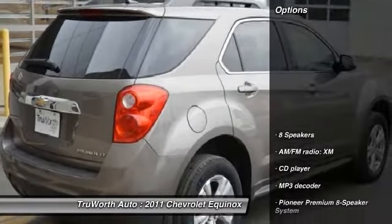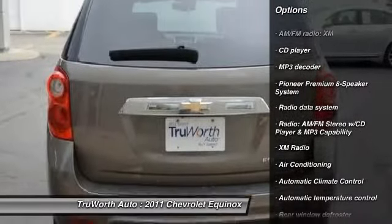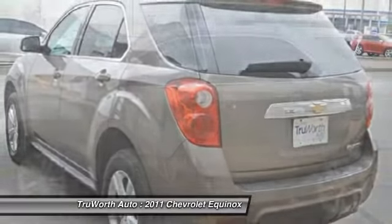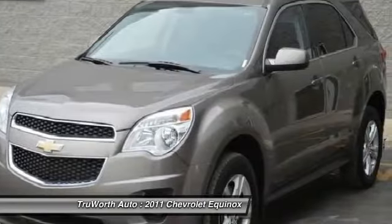Here are some of this vehicle's great options: navigation system, traction control, remote engine start, heated seats, dual airbags, alloy wheels, front air conditioning, power steering, Bluetooth, AM FM stereo with CD player.